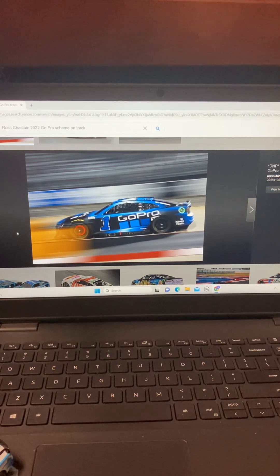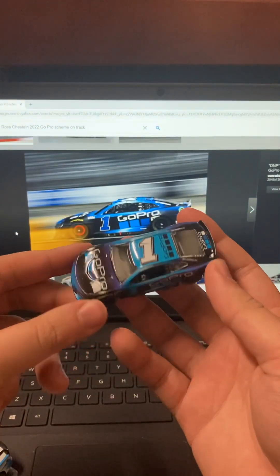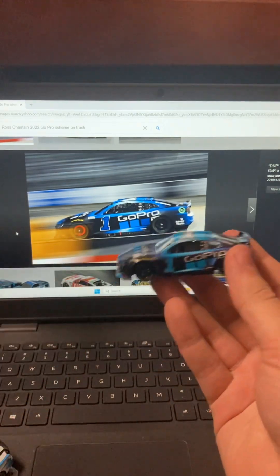I was still surprised and shocked that the scheme DNP'd in 1:64, because in general these cars were incredible — the paint scheme, good lord, incredible. But the diecast when it's put in the Authentics, especially on the PTC... oh boy, here we go.